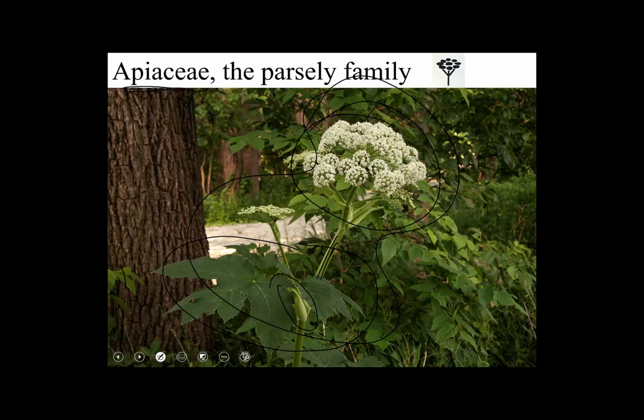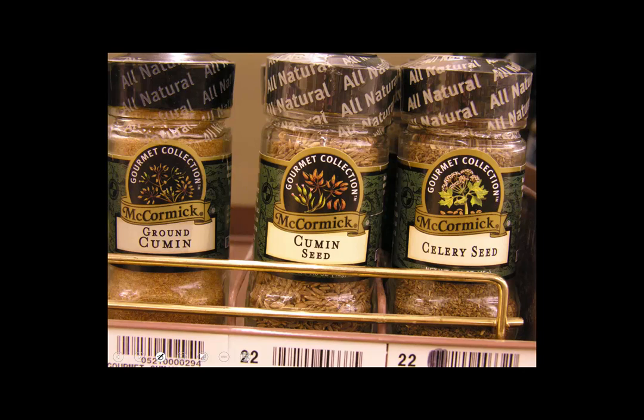So how does the Apiaceae differ from the primitive features? What's its claim to fame for being modified? Well, it's epigenous — it has an inferior ovary. We'll see that shortly. A lot of spices are members of the Apiaceae. They have very pungent oils in them that give them flavor and aroma. Some of them, however, are deadly poisonous. So you have to be really careful if you ever sample wild-growing members of the Apiaceae.